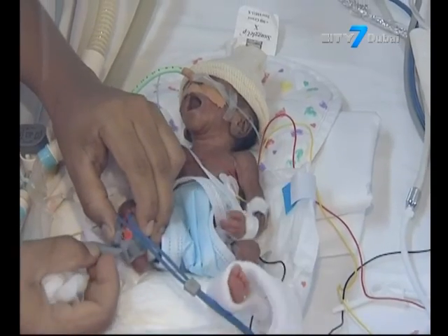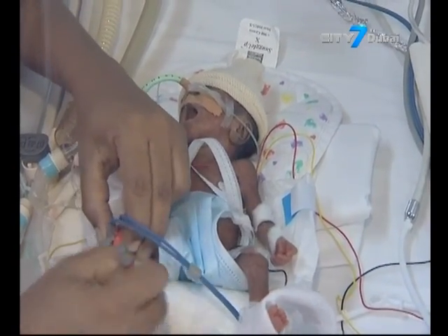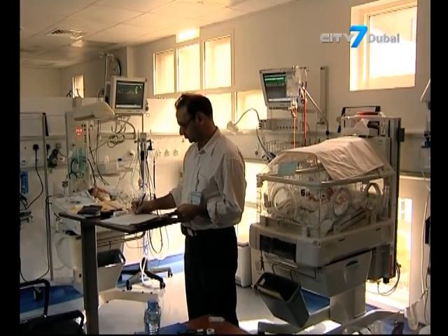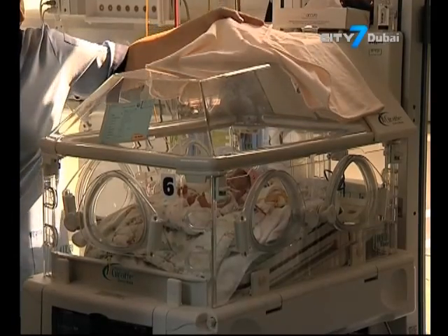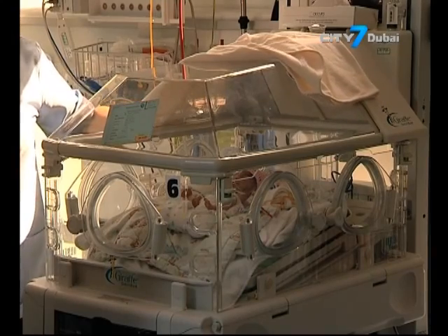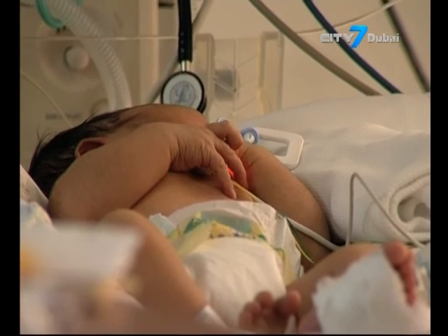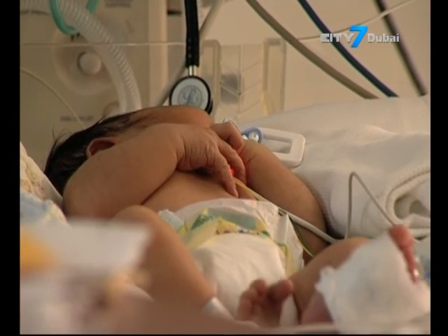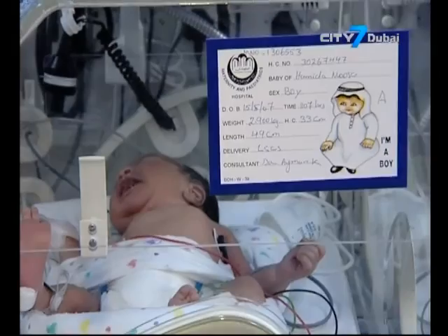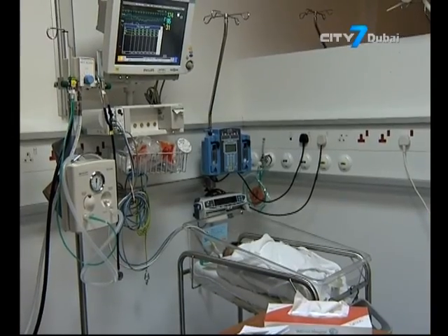Dr. Jabba revealed that last year they conducted 3,972 paediatric operations, of which 1,748 were major. The reasons included genital malformation, gastrointestinal cases, urological cases, tumors, and burns. She added that Latifa Hospital offers 24-hour surgery services due to a high number of emergency cases, and that in 2015 they received 2,282 emergencies.